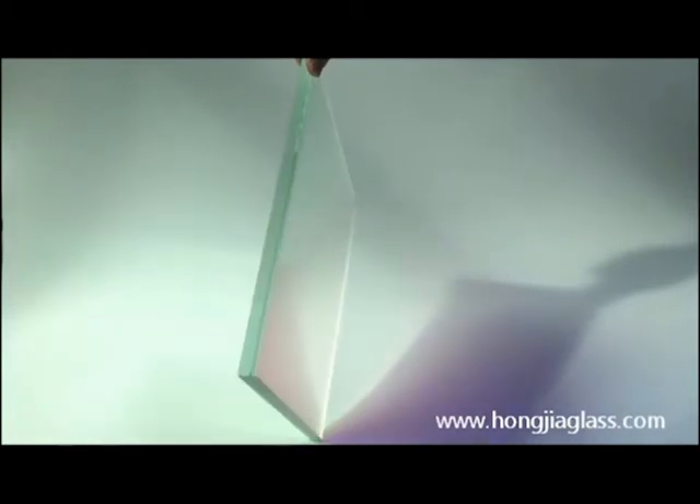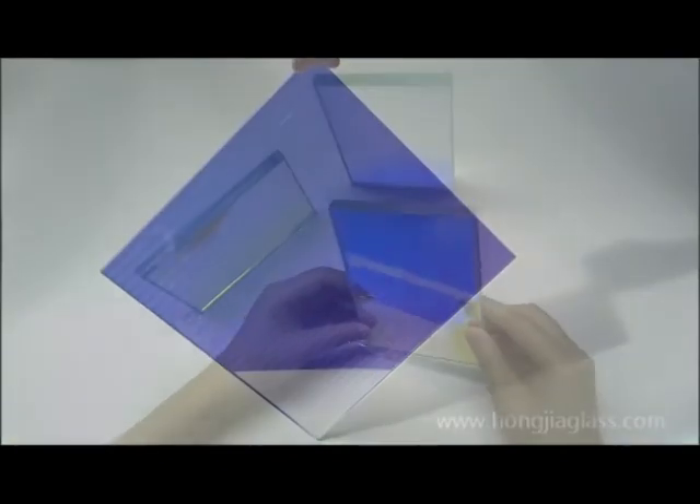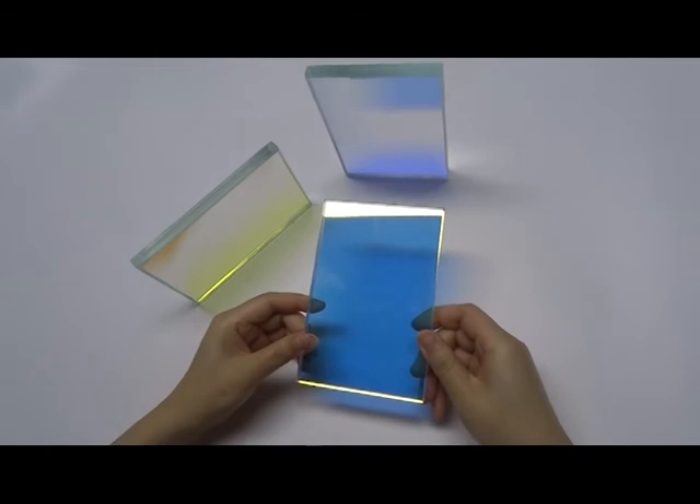It also happens under different light, such as sunshine or lamp light. It can be tempered, laminated, or insulated to get the safety.